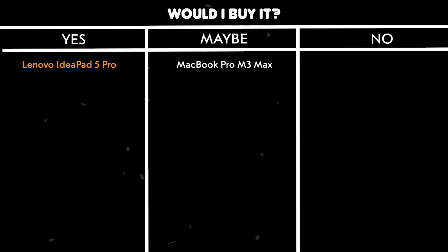Would I buy it? Yes. The combination of build quality, performance, and price make this an absolute no-brainer for programmers who want a reliable workhorse without breaking the bank.